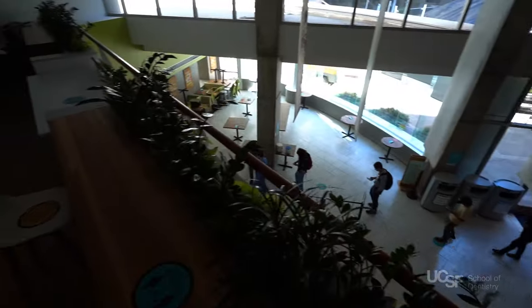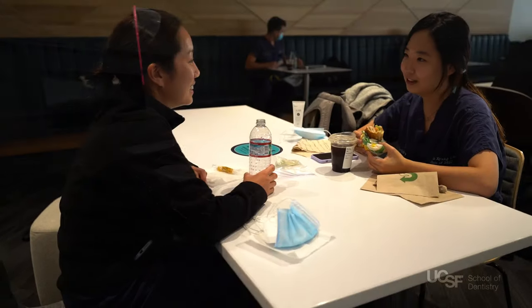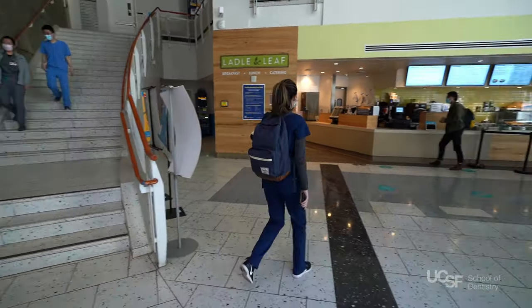Another popular spot for studying is the Nursing Building Mezzanine. This space is great for small group studying, hosting small events, or grabbing lunch. Students can fuel up at the cafe directly below, which offers breakfast and lunch.